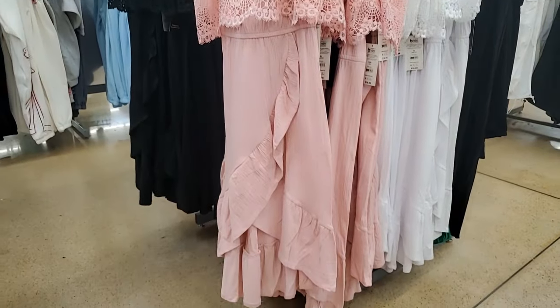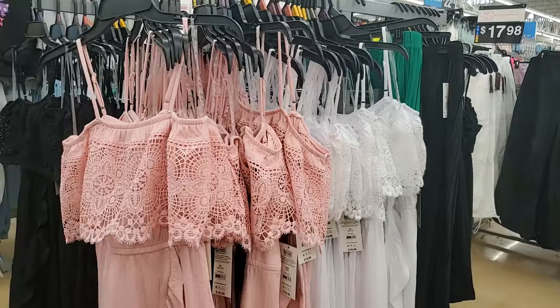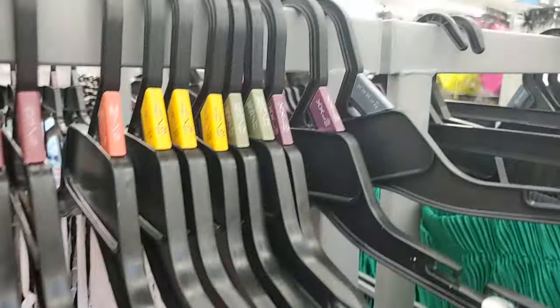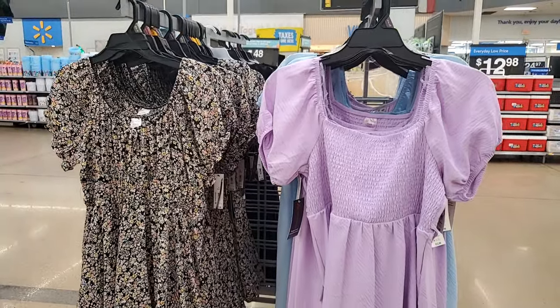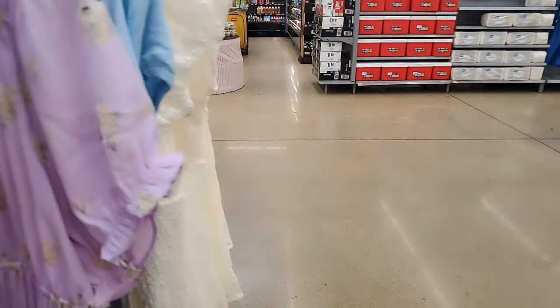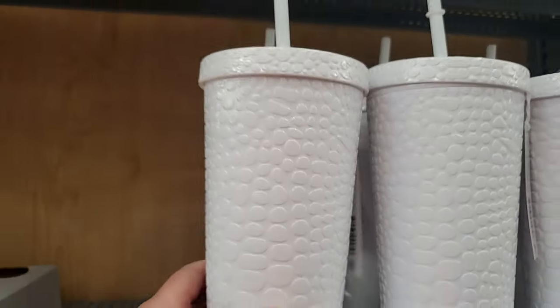This dress is really cute. I love the dark. That is $18.98 — in white, pink, and I love the black. And that goes all the way up to an extra extra extra large. These are really cute — No Boundaries, $12.98. In lavender, also in blue, and it looks like this really pretty print. These are cute, they're almost like a tank-beater style, $6.97.